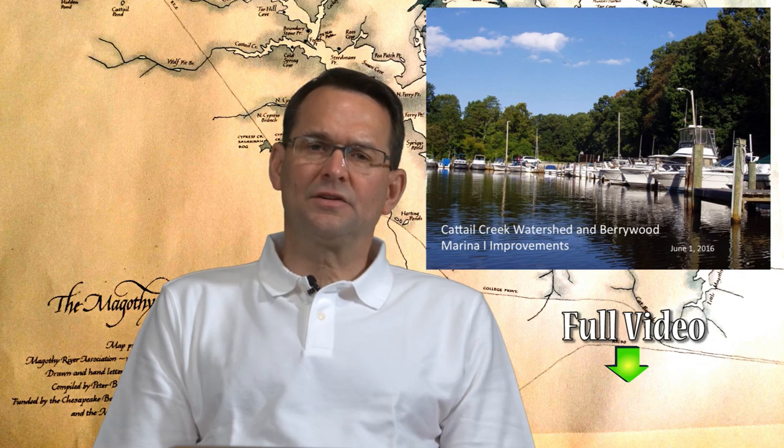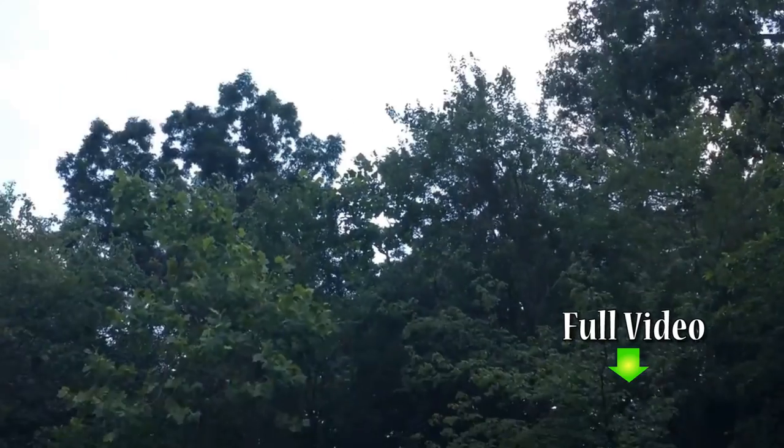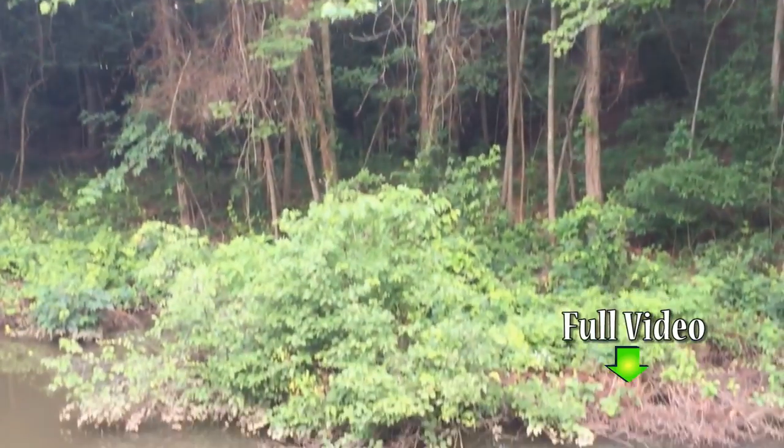And in addition to that, another whole effort associated with the preservation of the forested land around Cattail Creek Stream.